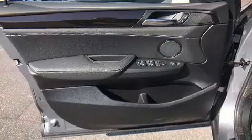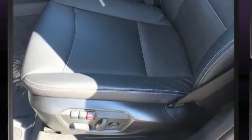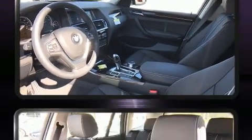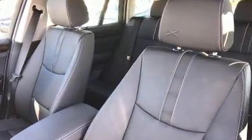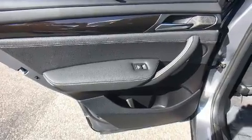BMW prioritized comfort and style by including a built-in garage door transmitter, front dual-zone air conditioning, a power liftgate, and power front seats. BMW also prioritized safety and security with features such as traction control, anti-whiplash front head restraints, and four-wheel disc brakes with ABS.